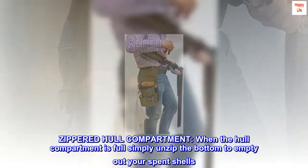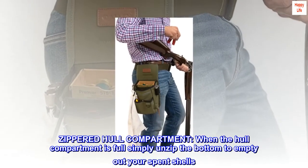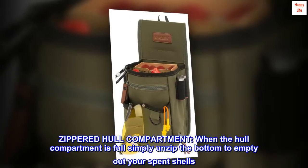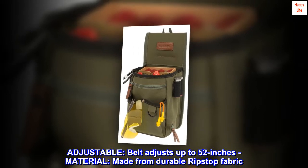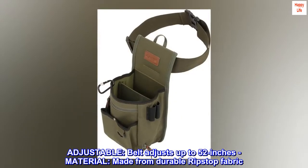Zippered hull compartment: when the hull compartment is full, simply unzip the bottom to empty out your spent shells. Adjustable: belt adjusts up to 52 inches. Material: made from durable ripstop fabric.